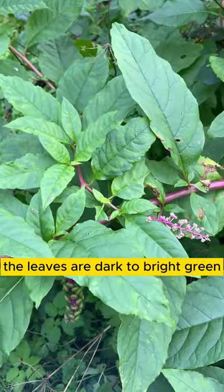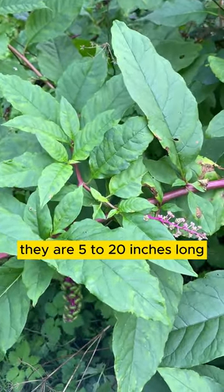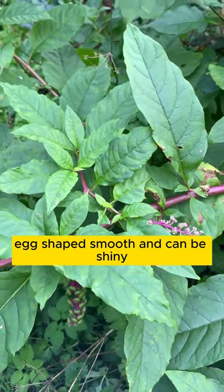The leaves are dark to bright green. They are 5 to 20 inches long, egg-shaped, smooth and can be shiny.